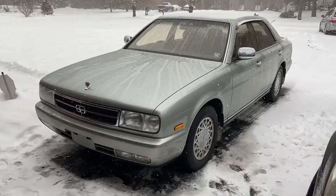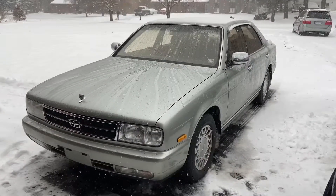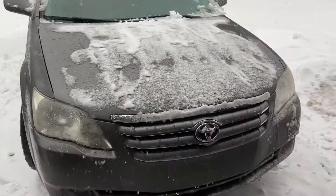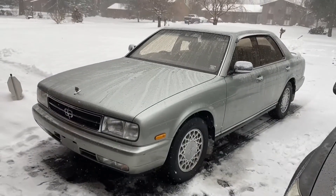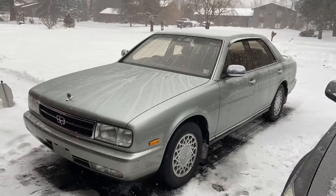Shout out to those guys. For anybody on my channel in the Rochester area, bring your cars to them. They're the most honest and thorough mechanics I know. Their background is in Toyotas and I would trust them hands down working on this car or any other JDM car. Honesty and good quality work are hard to find, especially when prices are fair.